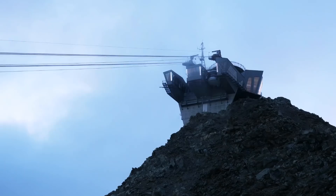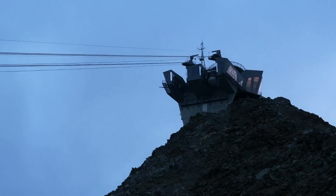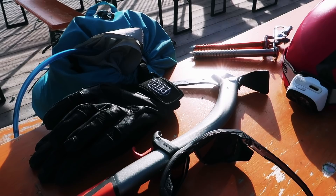Just next to Punta Hellbonna at 3,300 meters, there is the Torino Hut and this is an excellent base for alpine climbing around Hellbonna. Let's start by taking a look at the different climbs around the area.